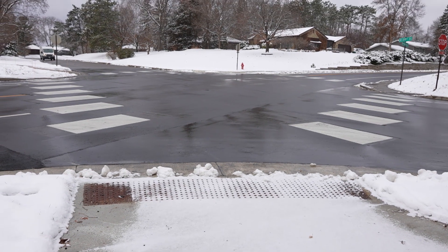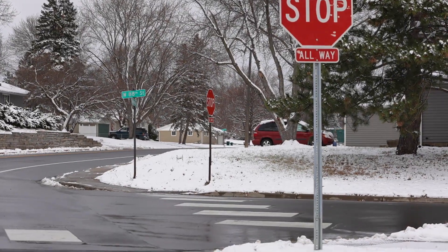At Xerxes Avenue South and 88th Street West, the City reconstructed this oversized intersection, providing shorter crossing distances for pedestrians.